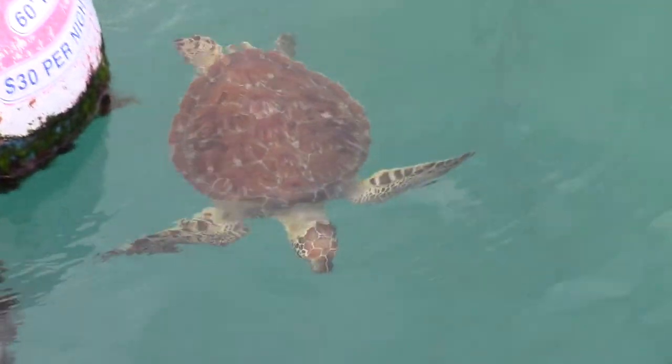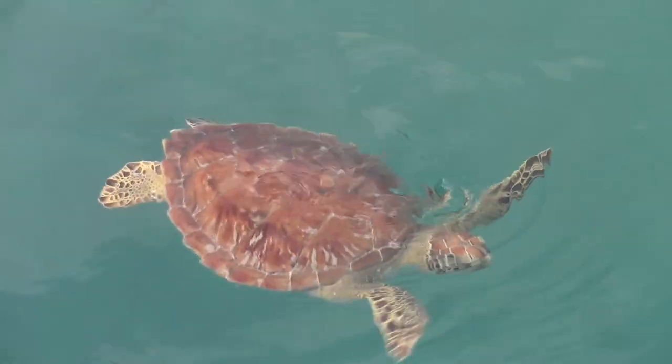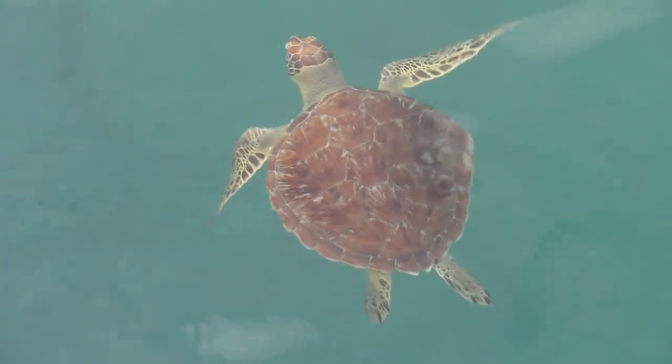This guy hung out with us for almost three minutes before disappearing back into the sea, and as he swam out of view, we were grateful to have spent time with such a rarely seen reptile.